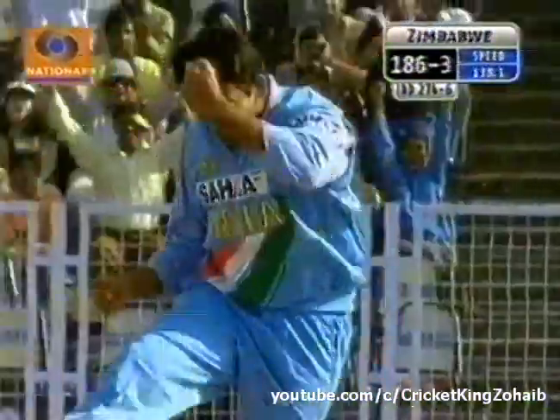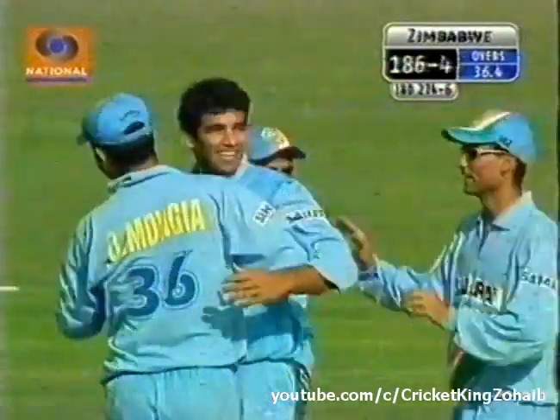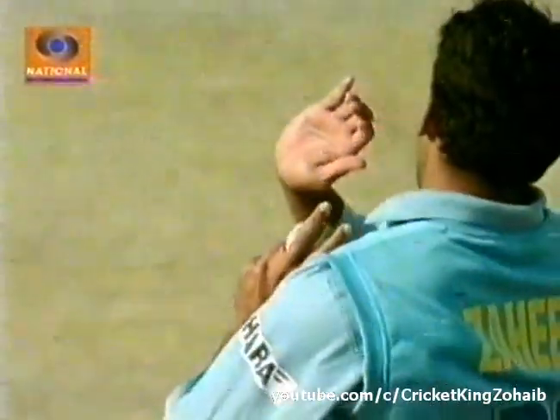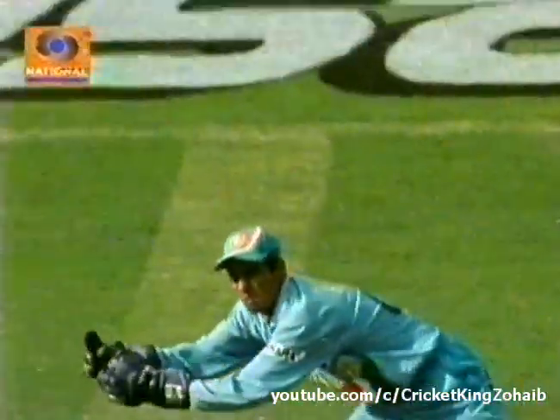Brilliant catch by Ajay Racha. That's the breakthrough the Indians were looking at. And Zaheer Khan, once again, providing it to the Indians. This is the wicket they were desperate for. Zaheer drifting it away from the right-handed Carlisle, who went for the drive. The outside edge — and Ajay Racha.